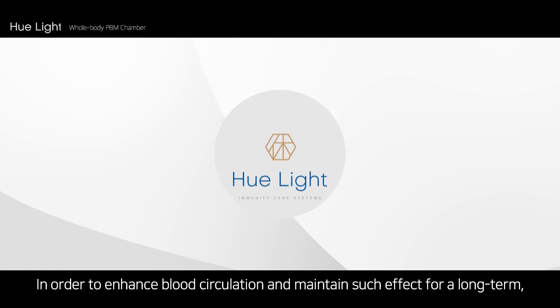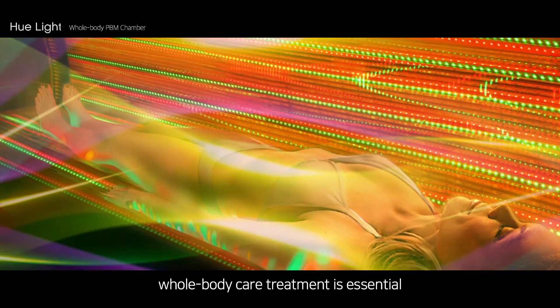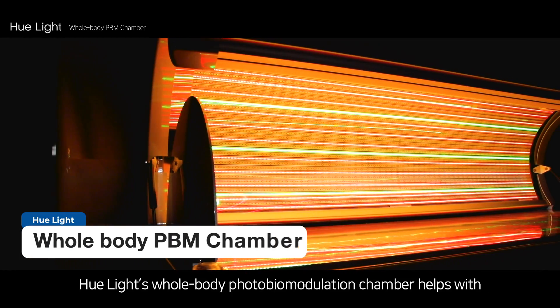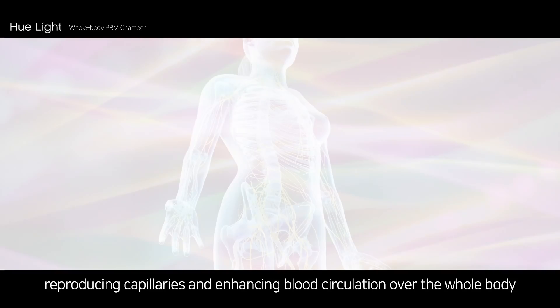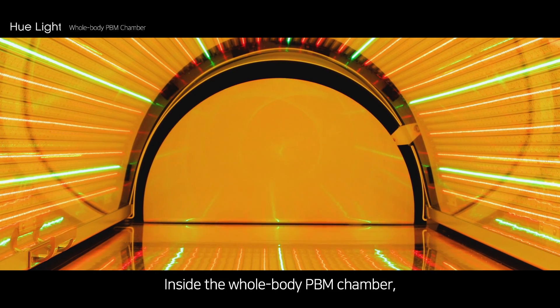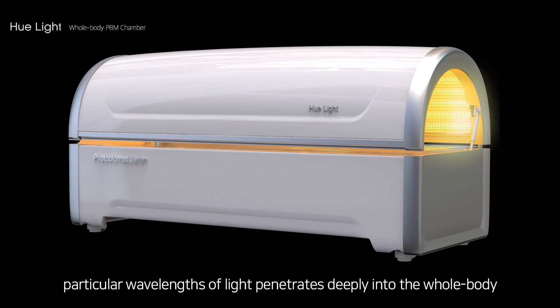In order to enhance blood circulation and maintain such effect for a long term, whole body care treatment is essential. Hue Light's whole body photobiomodulation chamber helps with reproducing capillaries and enhancing blood circulation over the whole body. Inside the whole body PBM chamber, particular wavelengths of light penetrate deeply into the whole body.